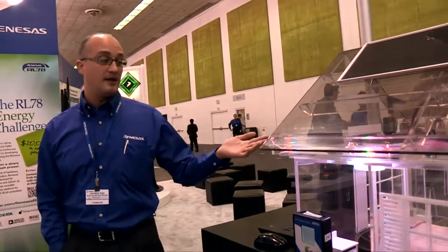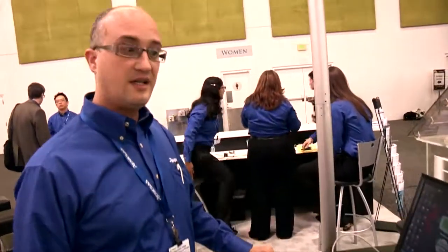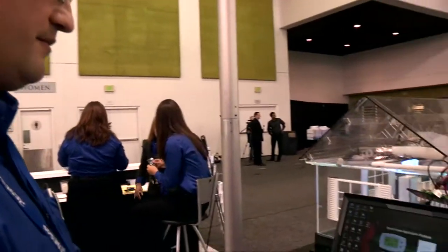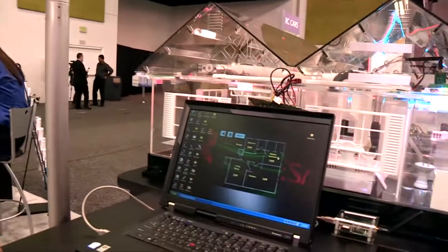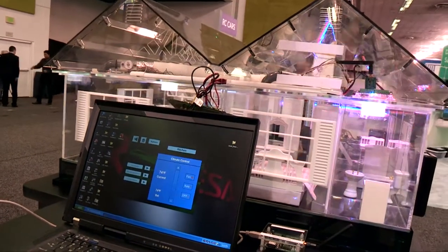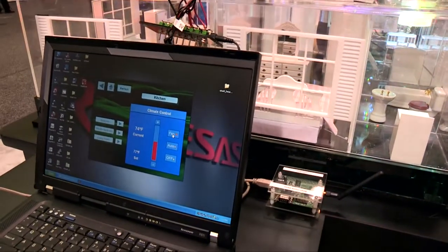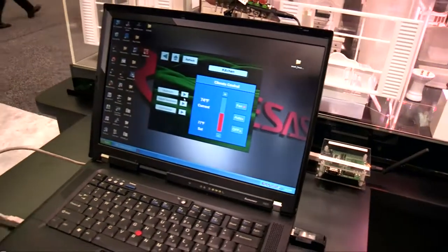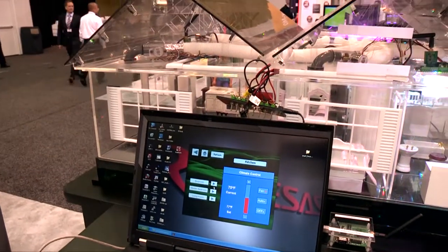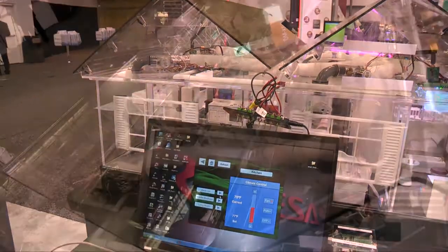The thermostat communicates with the central unit and via a GUI you can have total control of your temperature in the house. We have four rooms and we can see the temperature in each. Via the GUI we can set whatever temperature we want, and the damper in the selected room will start moving and warm up the house.